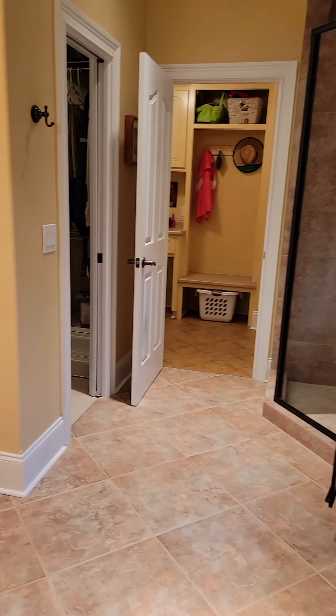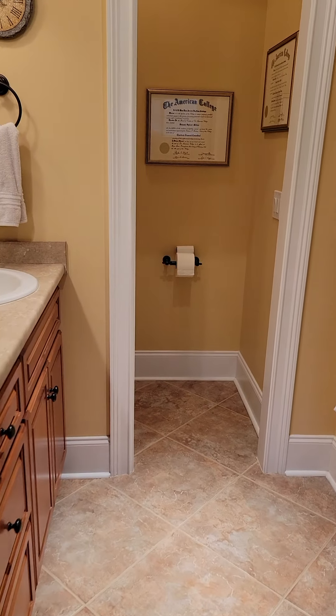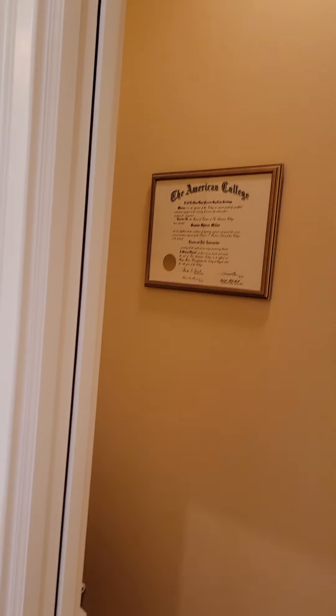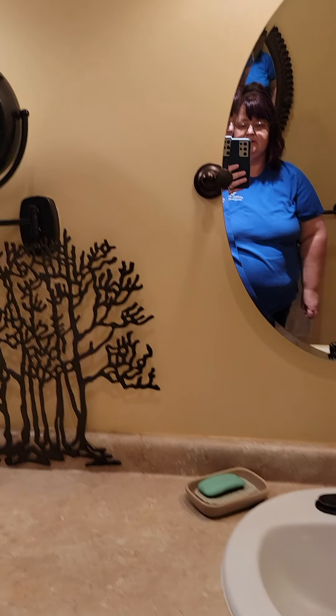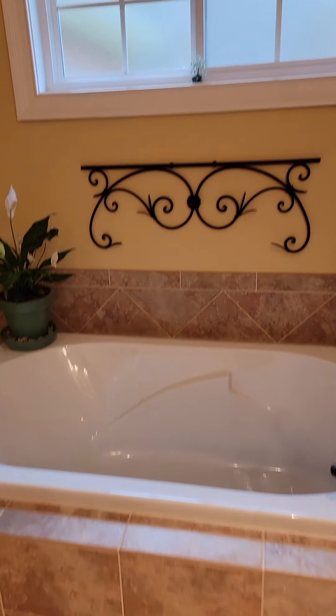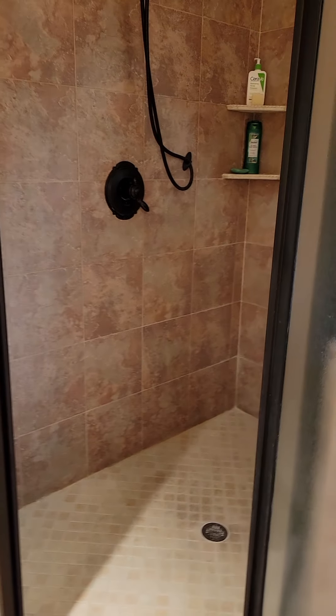Here is the master bathroom. There are 46 recessed lights throughout the house — 46 recessed lights. There is a room with a pocket door for the toilet. Sinks and a garden tub. And a shower.